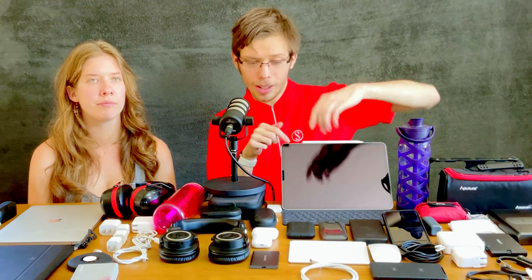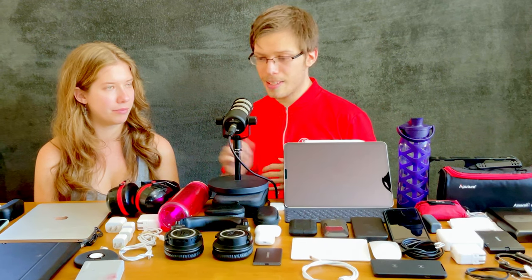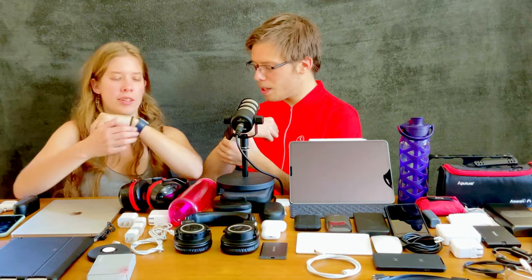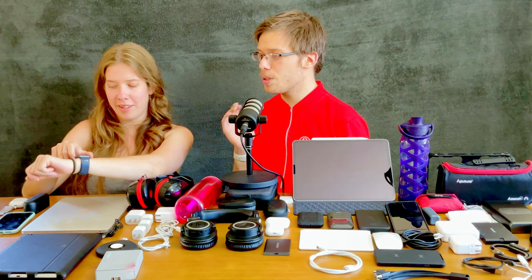We both have Apple Watches, which can serve as your boarding pass. Just double-tap the crown and it brings up your pass — my sister is flying JetBlue. It'll also be on your phone and in your Wallet app, but it's handy to just tap your watch against the scanner without needing a physical boarding pass or worrying about losing it.